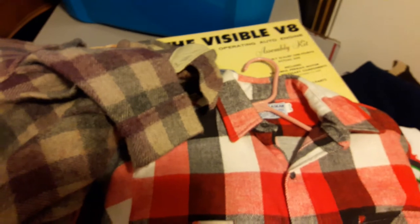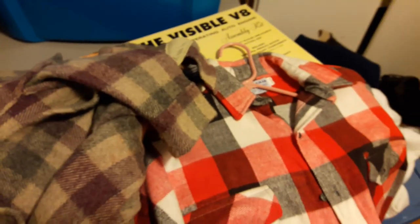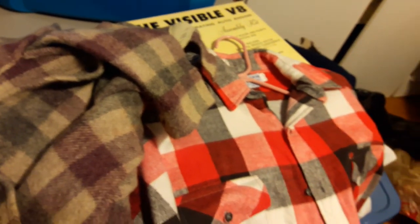So just look out for vintage flannel, especially now that it's getting cold. You'll list it and it'll sell right away. Alright, thank you.